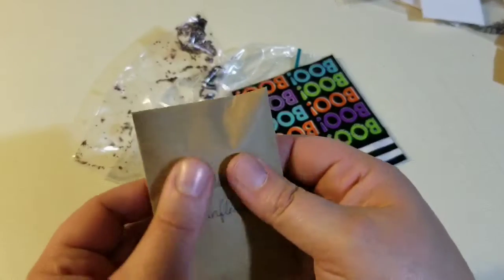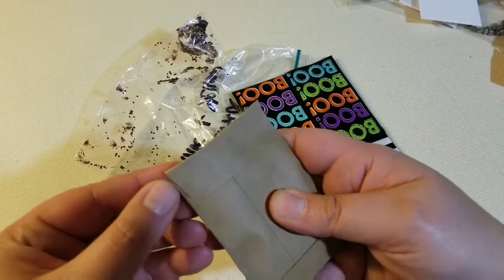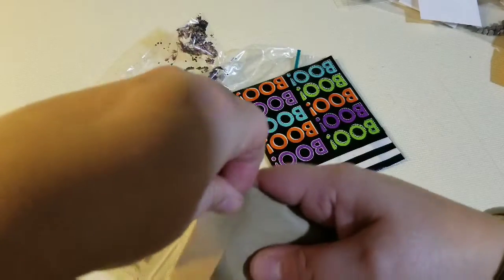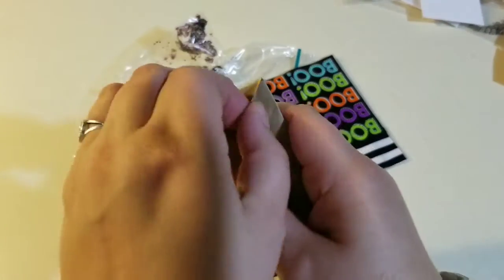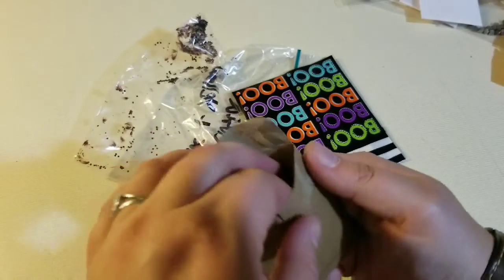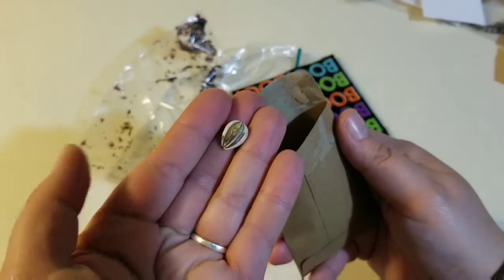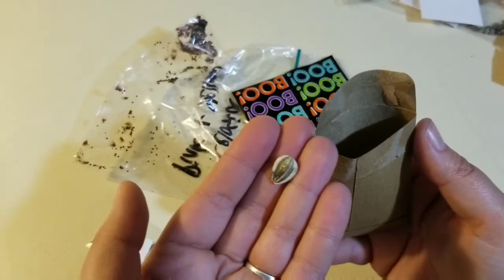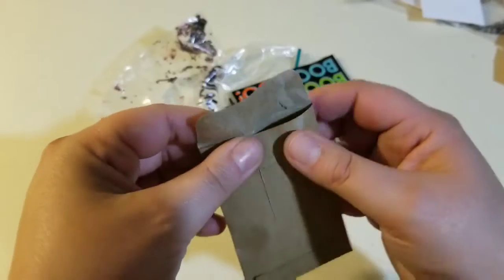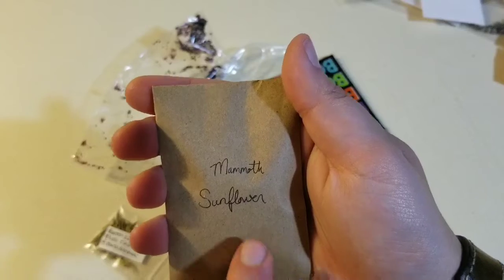Mammoth sunflowers — these are exciting. I wish you guys could feel how big these seeds are. Because they feel giant — that's a very big seed. Those are supposed to get gigantic. Obviously they're called mammoth sunflowers, so that'll be something we'll do. I've got to find spots for all these flowers that I'm getting.